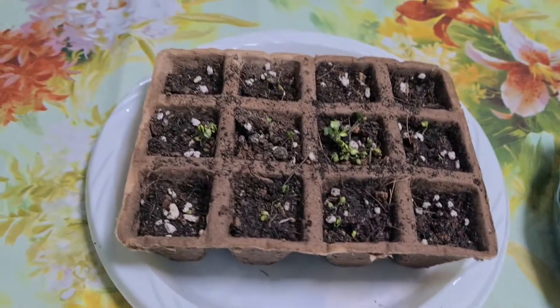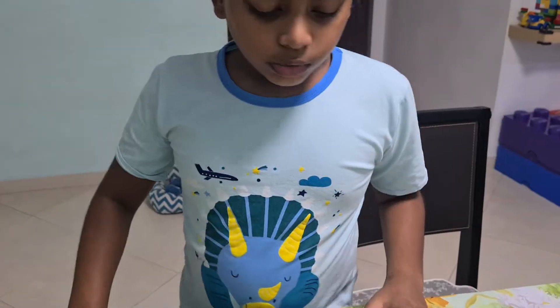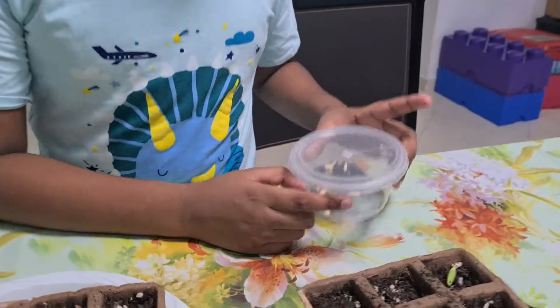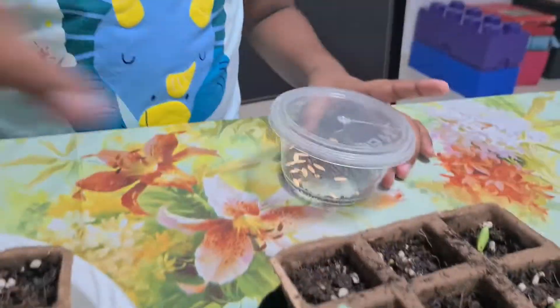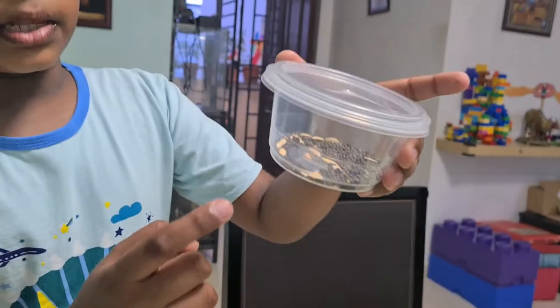If you are asking where we got them from, the NEA has sent these seeds to us. We have a lot of the kale seeds. The kale seeds are the black tiny ones.